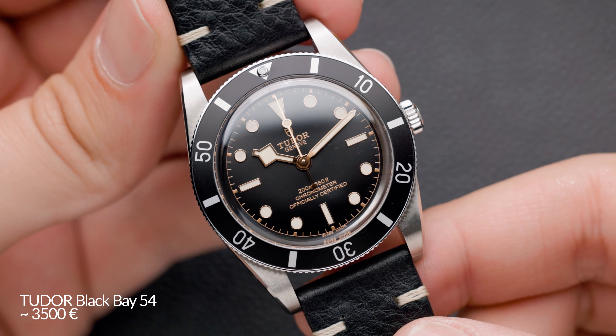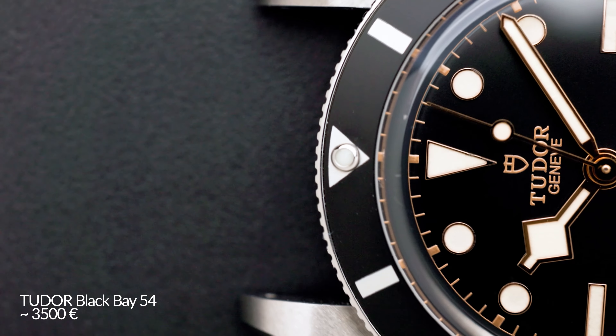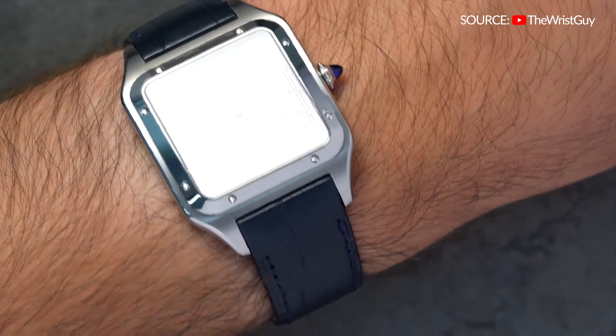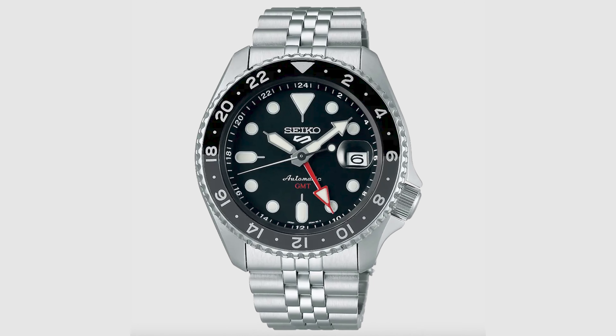For my last pick — I have a travel watch and a dress watch, so I'm missing a dive watch. Basic, simple, slim, elegant dive watch — I would go for the Tudor Black Bay 54, which is around 3,500 euros, completing the full 10K. So: Tudor Black Bay 54 as the perfect dive watch with perfect proportions, Santos Dumont as a dress watch, and Seiko 5 GMT as a beater. It's a great piece — just for my wrist it's a little small.